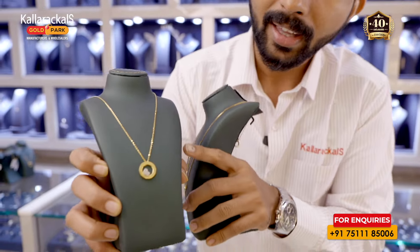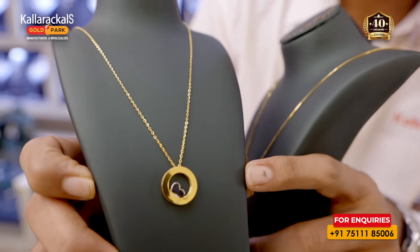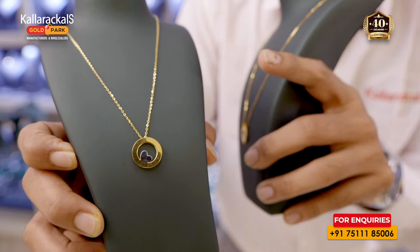The next neck piece is a pendant with a ring and a heart shape — a white gold and yellow gold combination. This neck piece is very lightweight and a unique design.